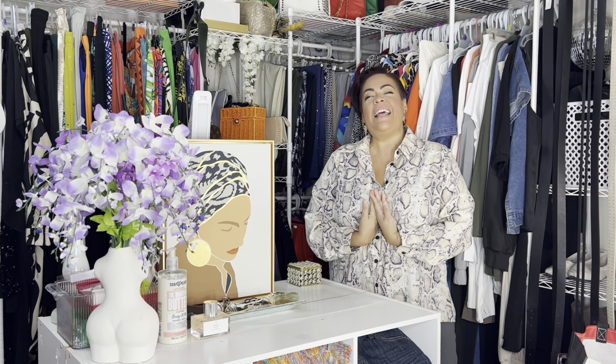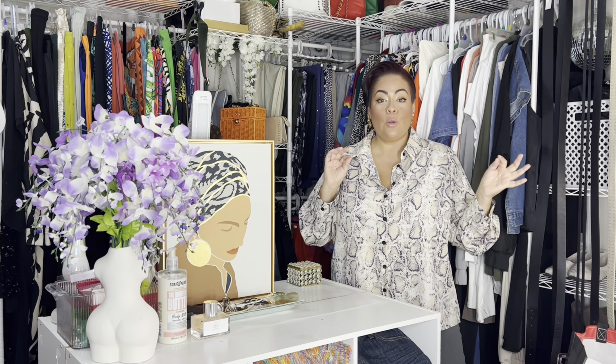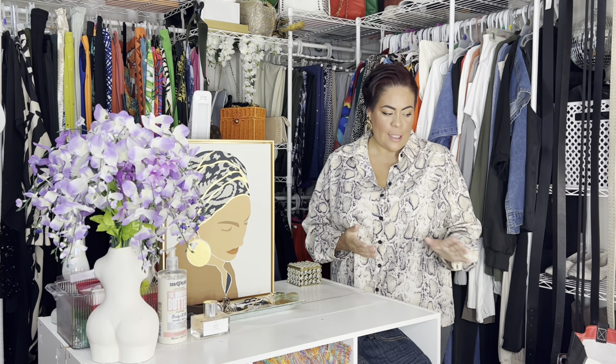Hey guys, welcome back to my channel! If you're new here, my name is Jack and I love to do hauls — makeup looks, some fashion inspo, some home decor, car vlogs, things like that. If that's something you'd be interested in, I would love for you to hit that subscribe button and join the fam. Everybody else, thank you so so much for coming back.